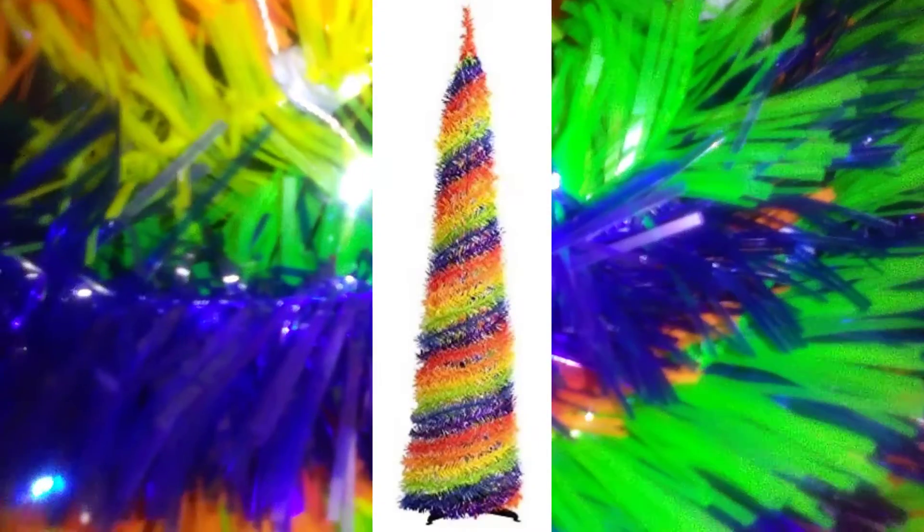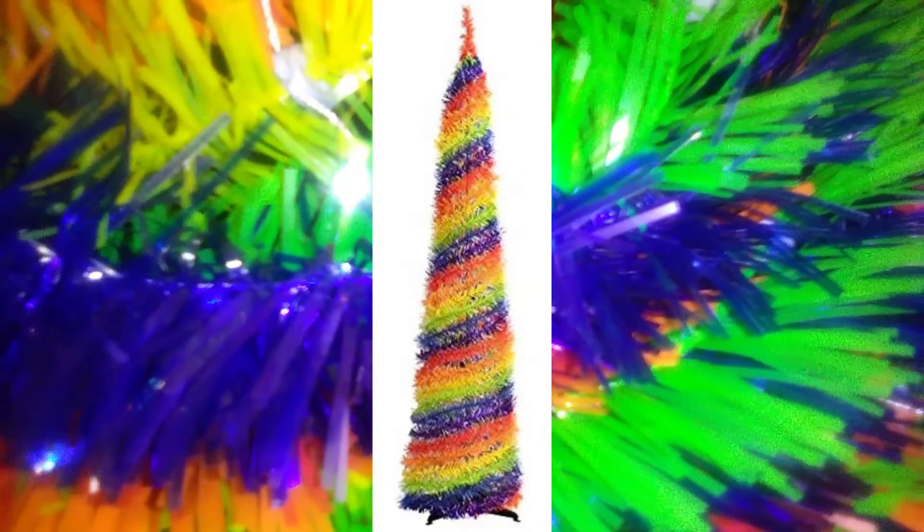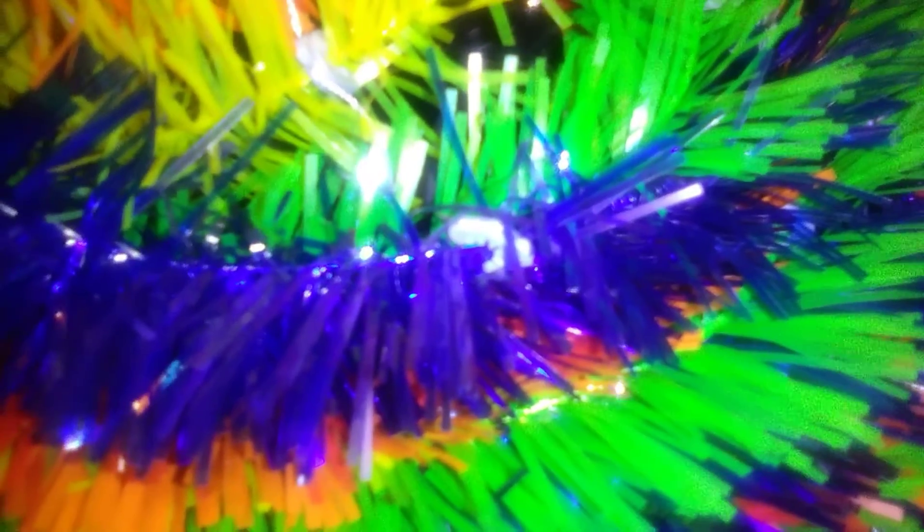A lot of these items are for December, and the first item we're looking at is our Christmas tree. We are doing a Mario-themed Christmas, and Nate wanted a rainbow tree to represent the rainbow road in Mario go-kart racing. So this is a really cool tree.